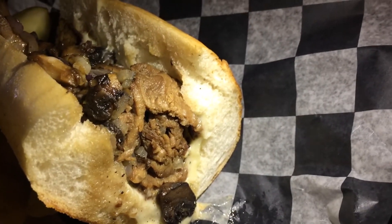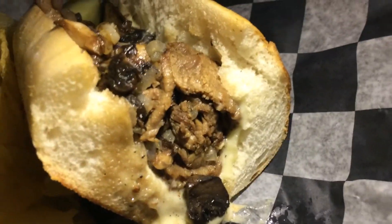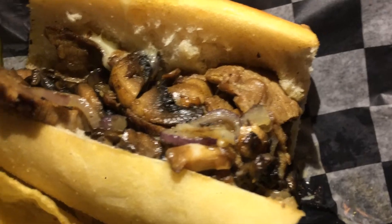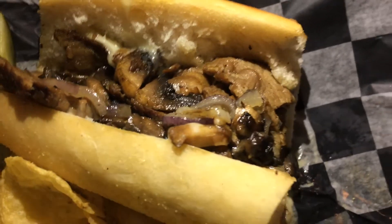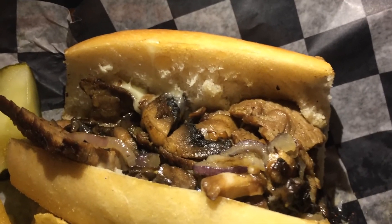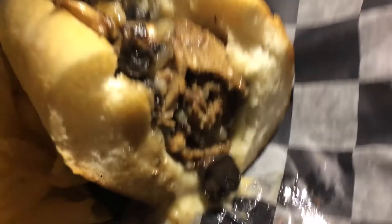It's funny — when I heard flank steak I thought, I hope they marinated it because flank steak can be tough sometimes. But we didn't have that problem here. Good cheesesteak. My normal complaint: give me more meat. That's all.